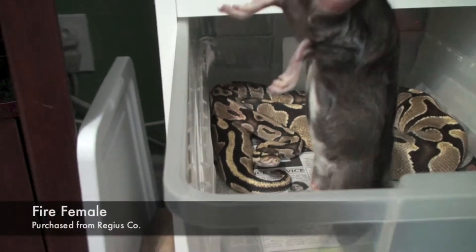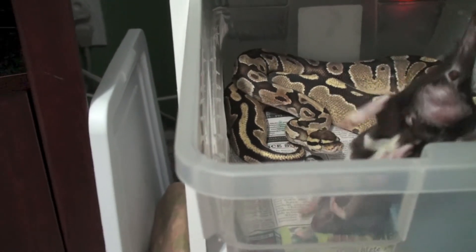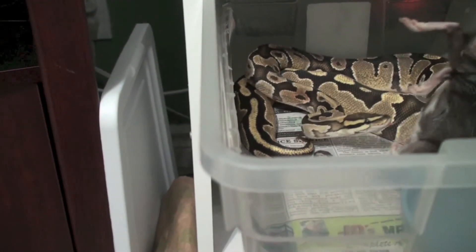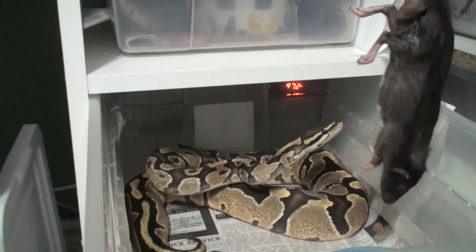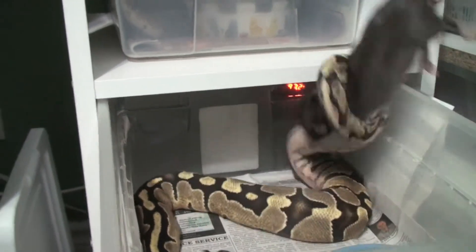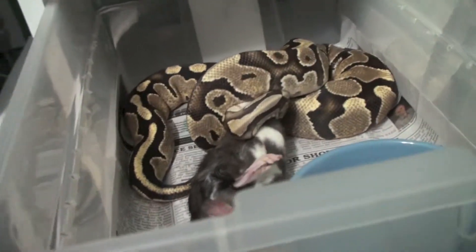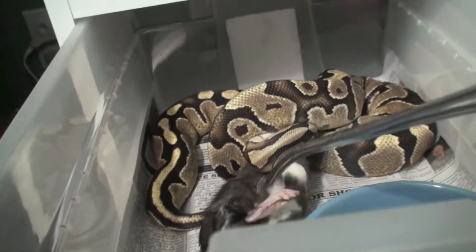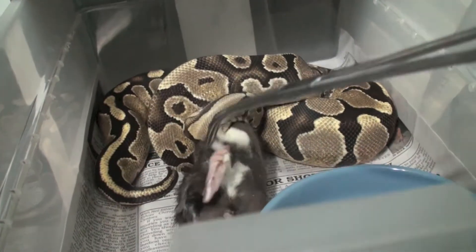Here's the fire female and the medium sized rat. Looking promising. Please tell me you're going to take this. That's amazing. So that was a medium sized rat — pretty big. And that's the fire, enjoying it.